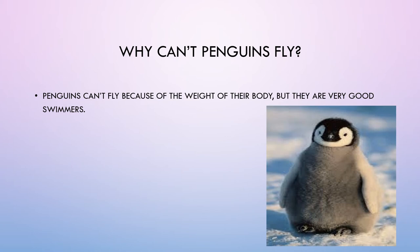Why can't penguins fly? Penguins can't fly because of the weight of their body. But they are very good swimmers.